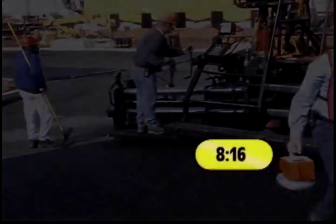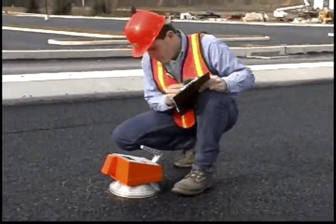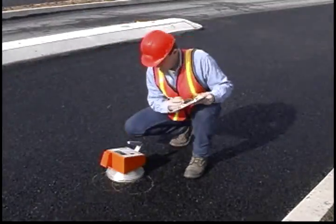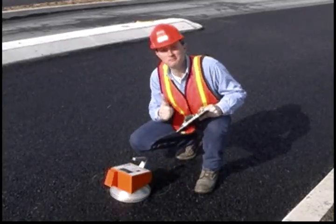So far, this video has run 8 minutes and 17 seconds. Think back on all the tests we ran. If this were a video from the nuclear gauge, we'd just be getting started. Well, that's it — that's how easy it is to use the Transtech Pavement Quality Indicator.